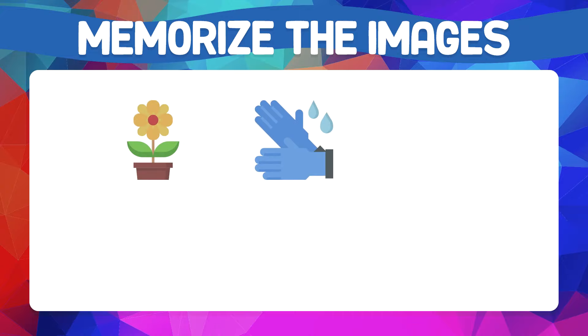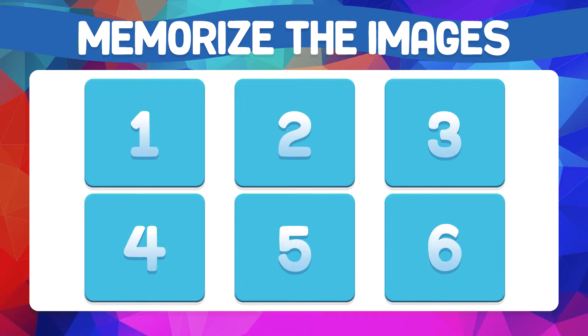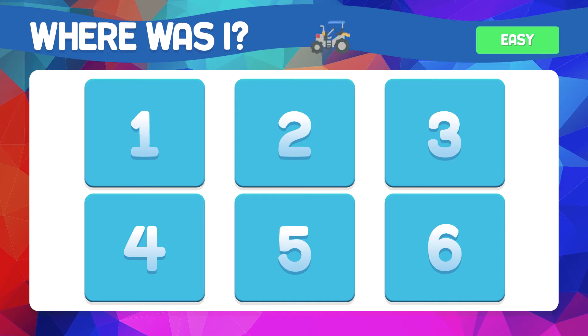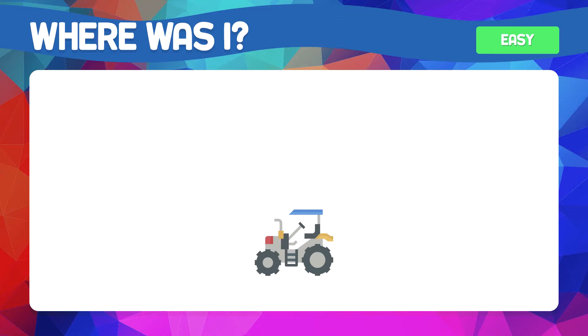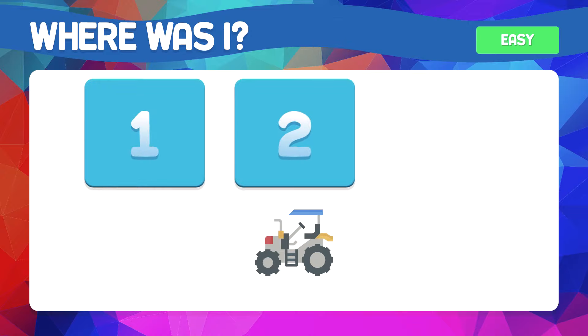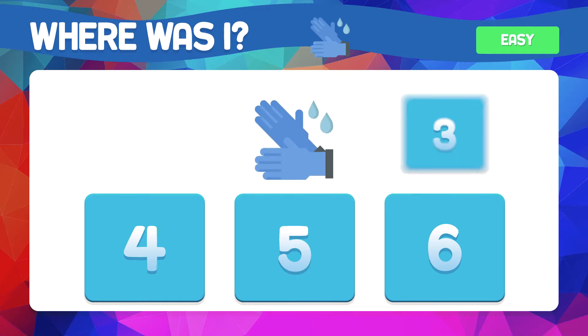Test number one — now we go with six easy images. Memorize the images. Where is the tractor located? It is found in box number five. And the gloves — do you remember where they were? They were in box number two.